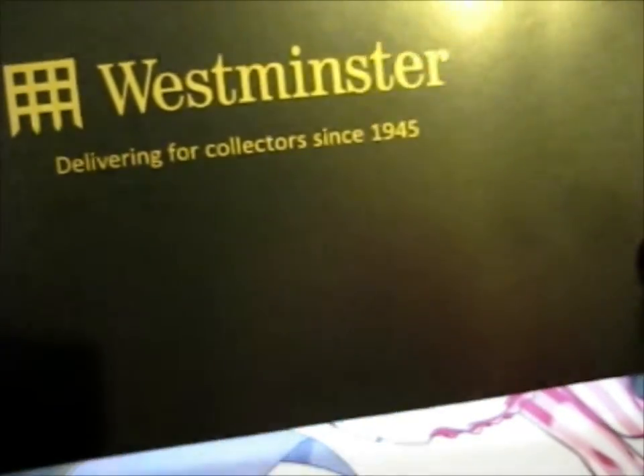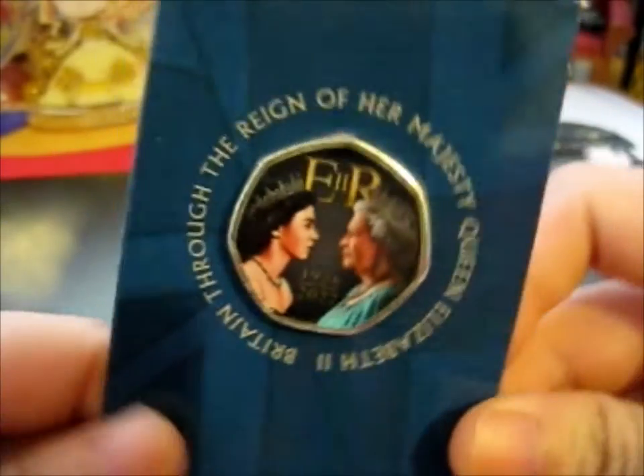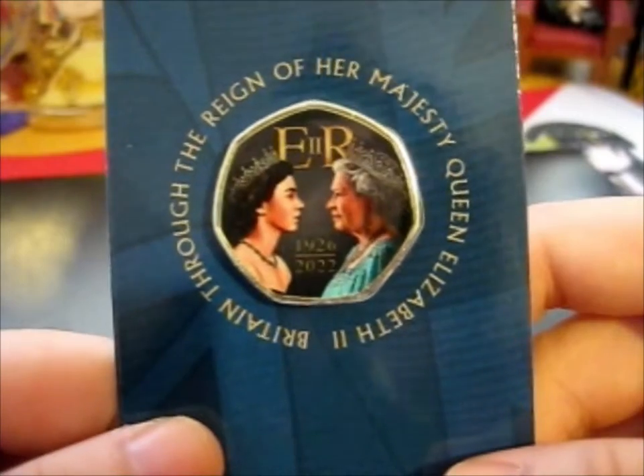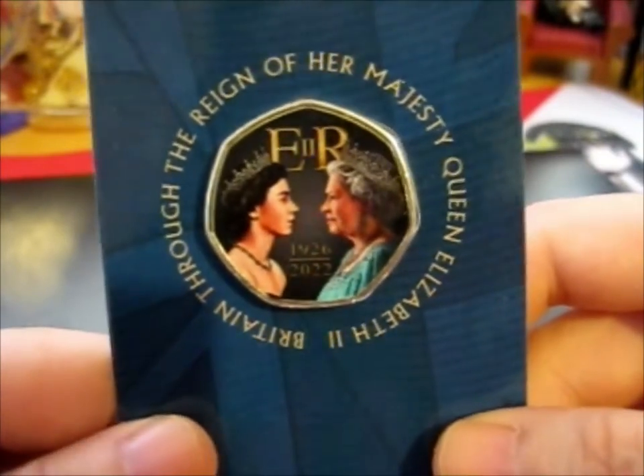You can tell it's been a while, because this little paper they put in is really different. But anyway, very nice. This is the front. It's dated 1926 to 2022.